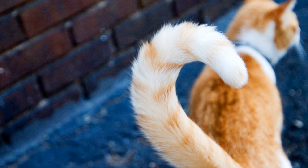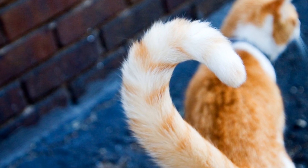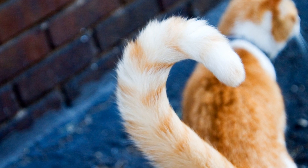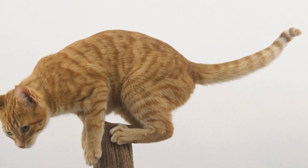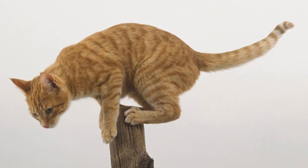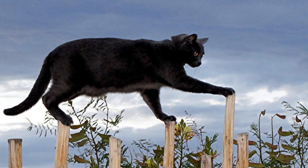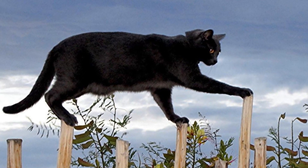Moving onto the land, one use for tails here is as a counterbalance. A good example of this would be cats, which utilise their tails to help with their balancing. When they are moving along narrow areas such as a fence or a ledge, their tails will make small twitching motions as they adjust themselves and help with counterbalancing the animal.